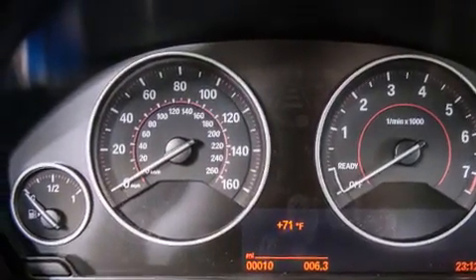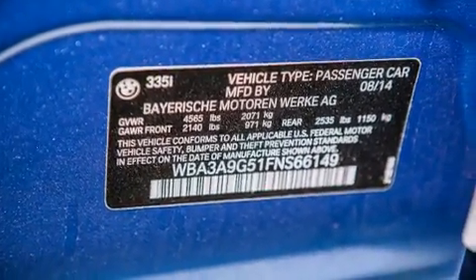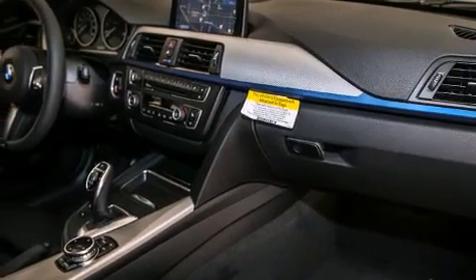Additional features include Dakota leather upholstery, the M Sport package, a sport suspension, and heated seats that can warm you up in seconds, keeping you and your passengers comfortable the whole trip.